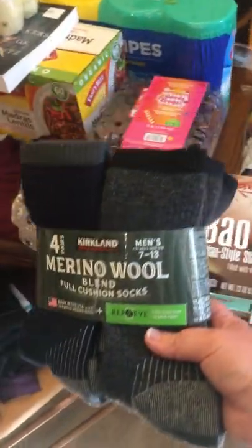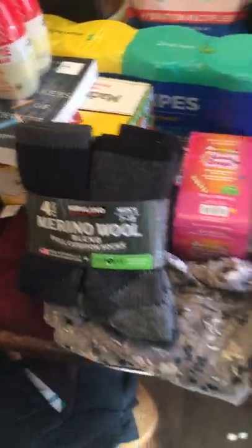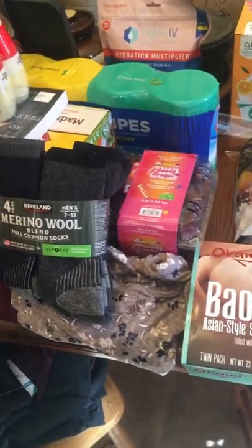My husband got these wool socks for work because he constantly wears through his socks — he walks a lot at work.